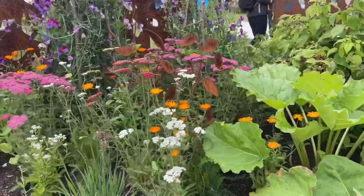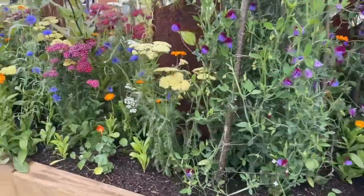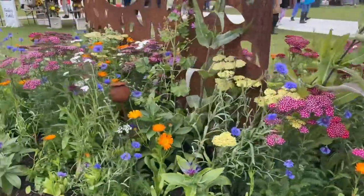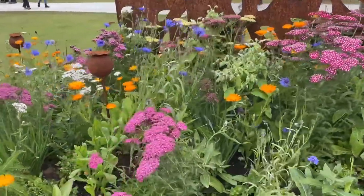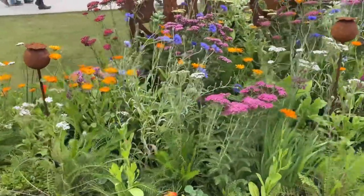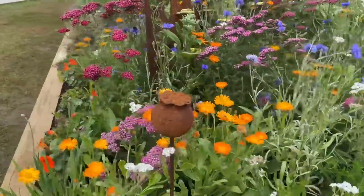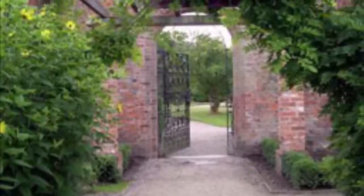The long borders measure just 6.8 by 1.8 metres, which is 11 square metres, so you can get lots of inspiration for planting ideas in a small area and in different aspects and soil types too. So we'll leave the long borders now and as we head around the showground, the next exhibit we're going to look at is inspired by the Tatton Park estate itself.